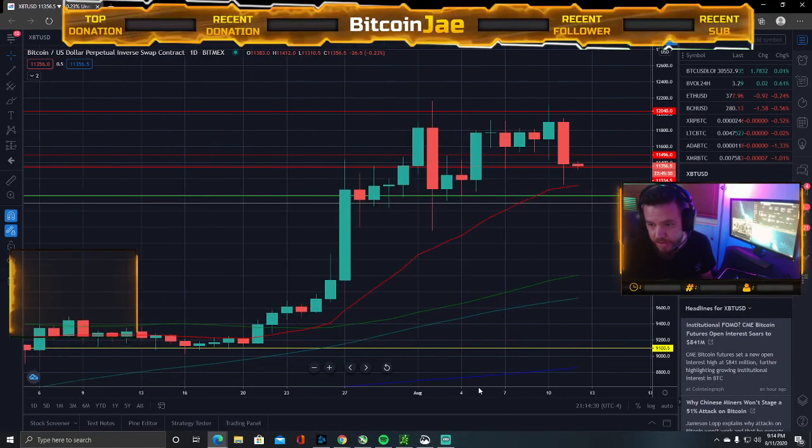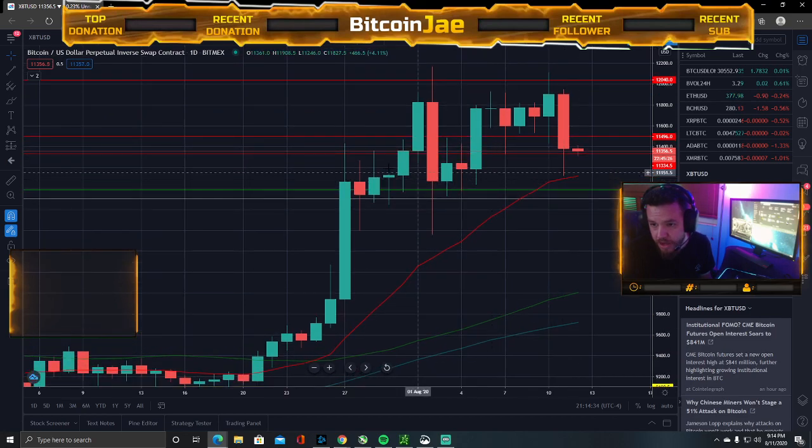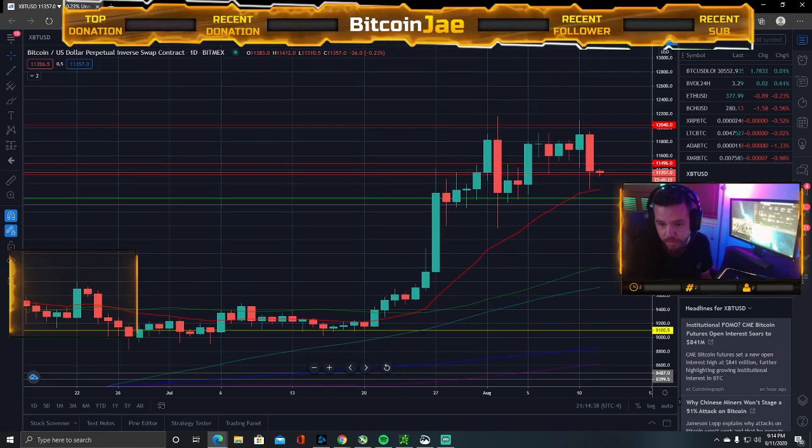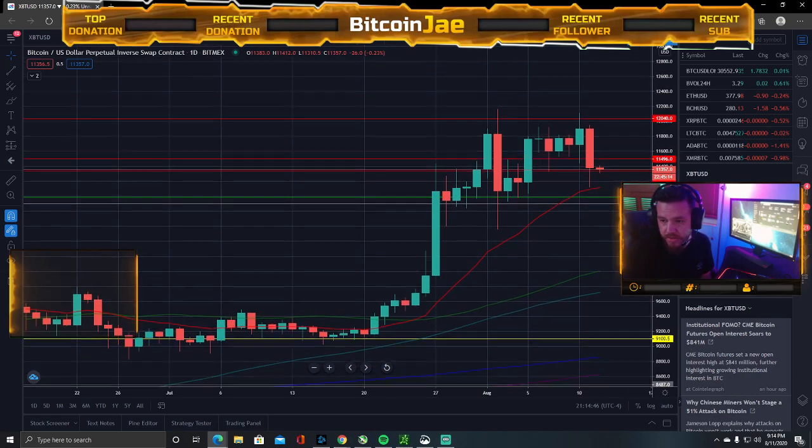Let's take a look at this. It's been a crazy day. I am not taking any shorts — I've said it before. I only trade with the trend, so I am not going short. What I do at times like this, I just stay out of the market.